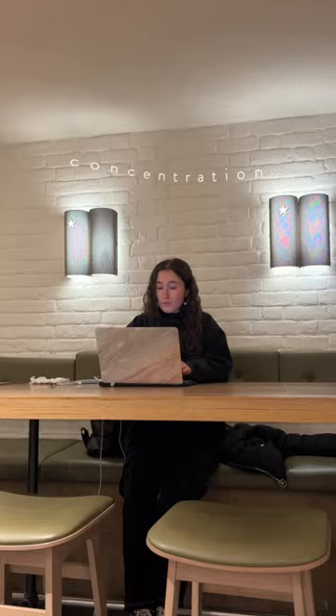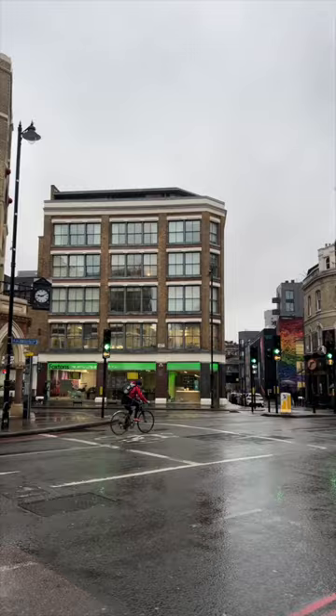I'll explain more about what I did in the caption down below. I did bring lunch with me, but I also got a bread roll from Pret because they looked so good.